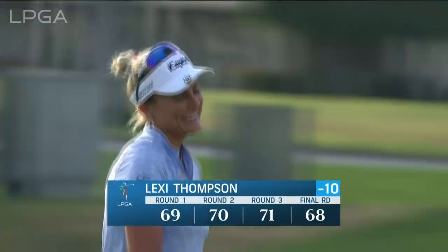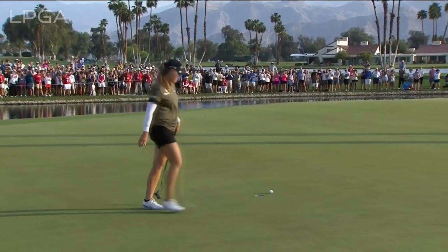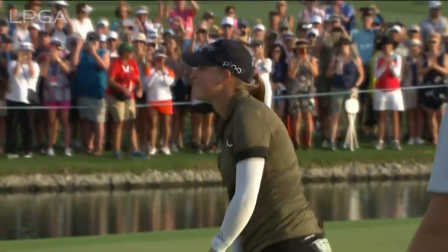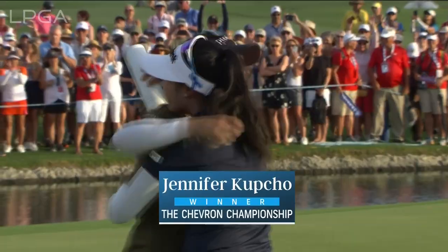Finishing in style. There it is — the last winning putt at Mission Hills. And the final leap into Poppy's Pond will belong to Jennifer Kupcho.